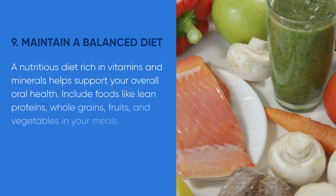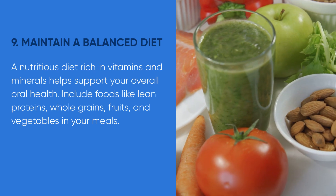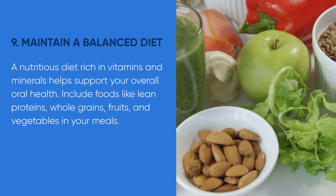Tip number nine: maintain a balanced diet. A nutritious diet rich in vitamins and minerals helps support your overall oral health. Include foods like lean proteins, whole grains, fruits, and vegetables in your meals.